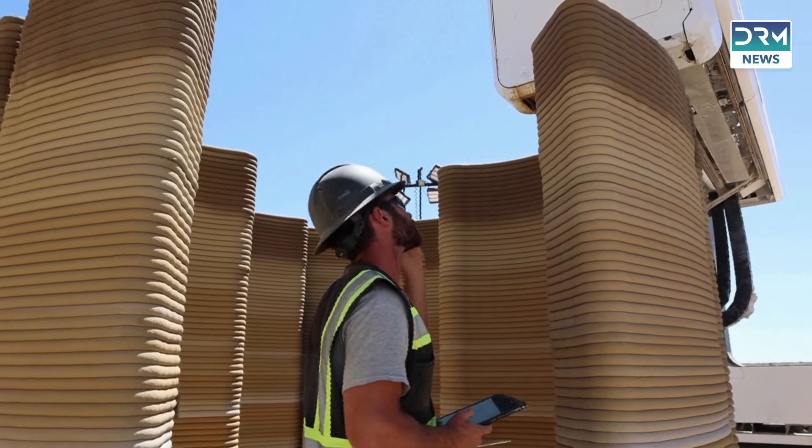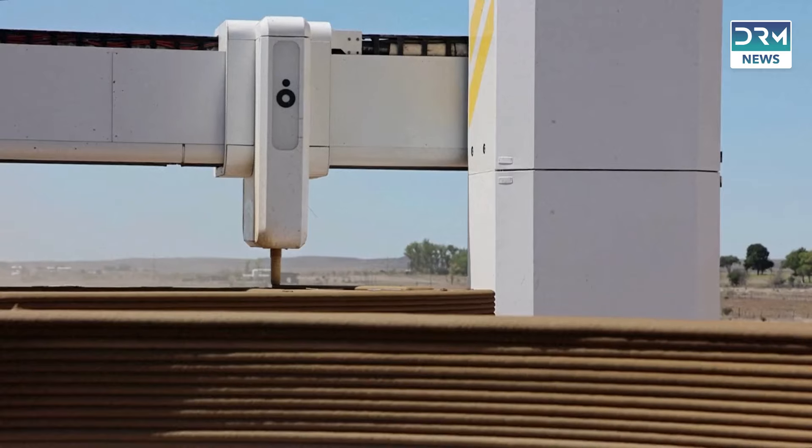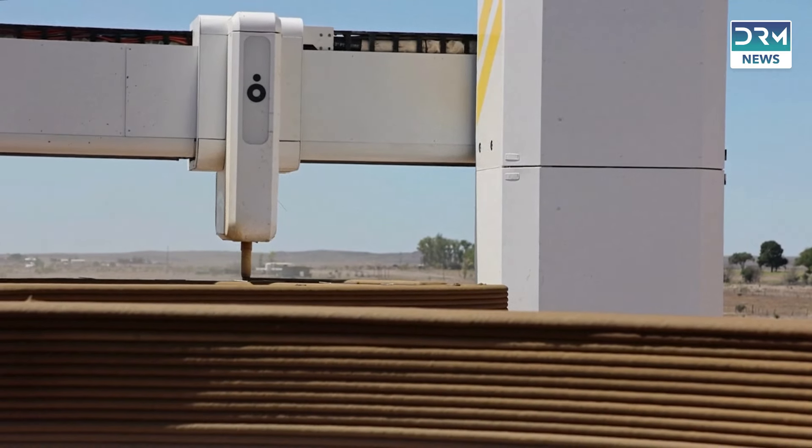As the printer operates, a technician closely monitors its progress, ensuring the robotic arm and nozzle move smoothly through the construction site.